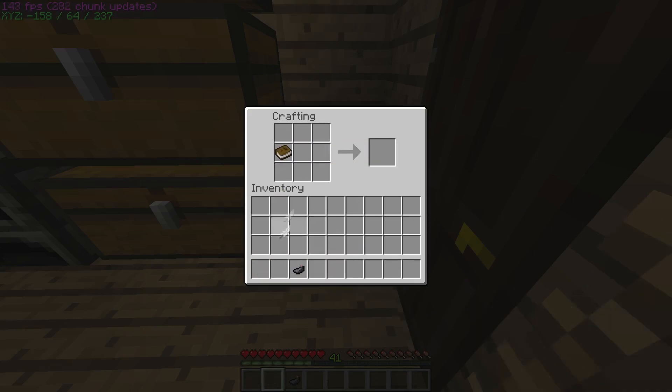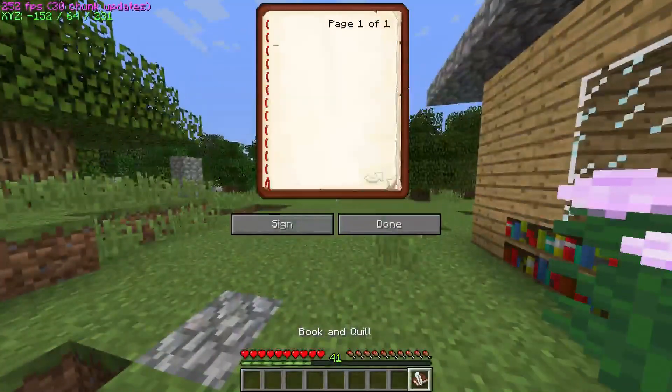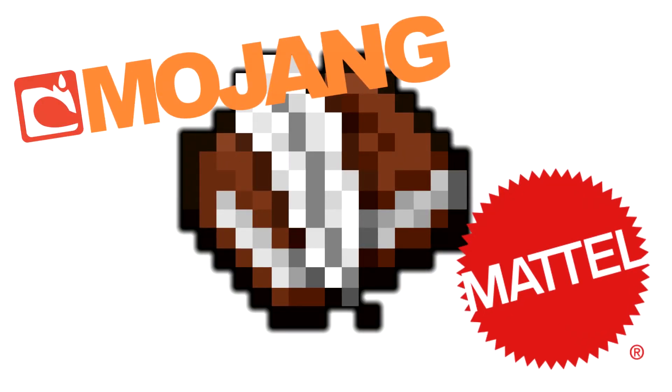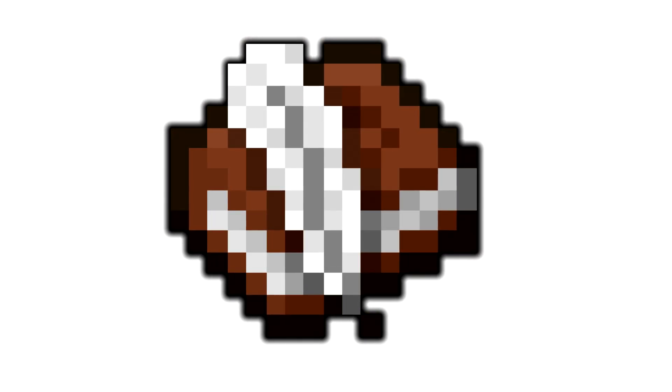That's why we have books and quills, which you can make out of a book, a feather, and an ink sack. To sum it all up, a book and quill is basically like its own Minecraft journal. You can write anything you want in it, and you can even permanently sign it as its own book.